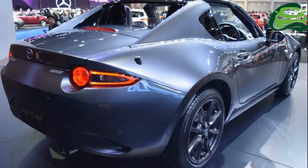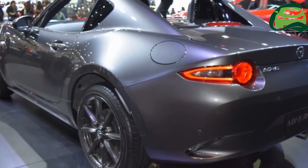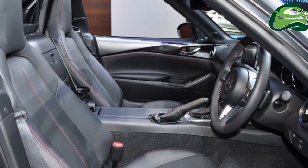The retractable hardtop version of the MX-5 Roadster is priced at 28,000,000 baht.